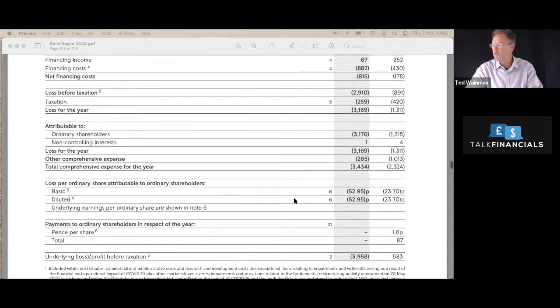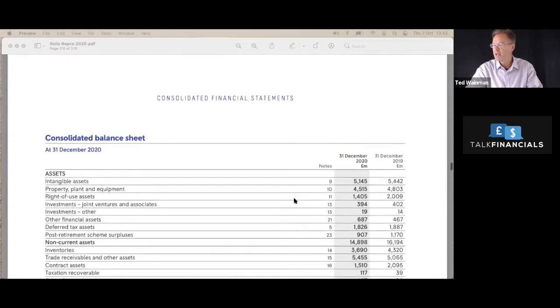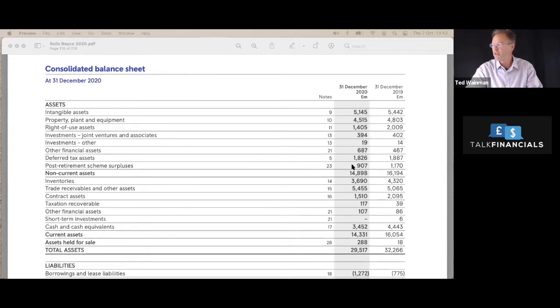Moving on to the balance sheet. In terms of assets, non-current assets — the things they need to run the business — are about 15 billion, including intangible assets such as trademarks and goodwill, and a lot of property, plant and equipment. On the current assets side, there's inventories (their stock), trade receivables, and cash in the bank. There are also contract assets, which are a bit like work in progress — where they're building engines for clients. Total assets are 29 billion, a little down from 32 billion the previous year.